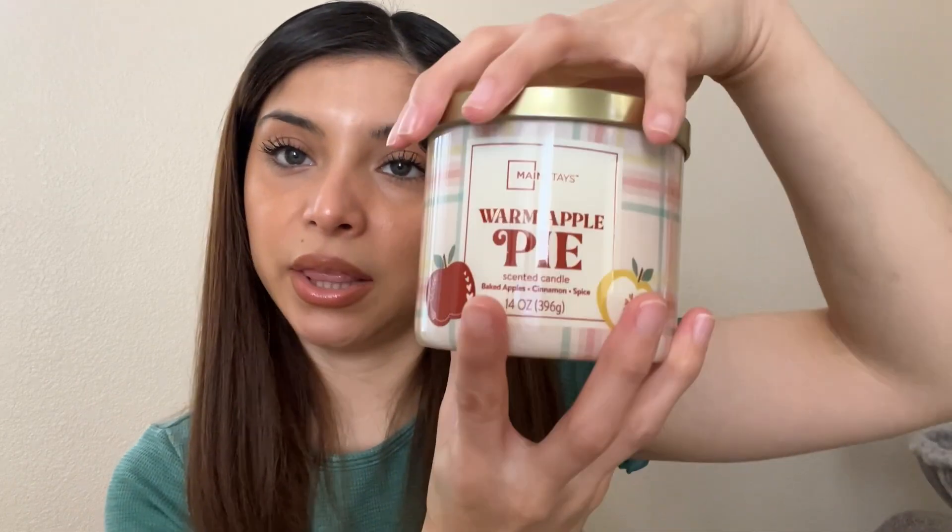I got a candle — this is from Mainstays, it's warm apple pie and it smells so, so good. Oh my god, so freaking good. I also got another candle — this is a Bath & Body Works Fresh Balsam candle. This smells so fresh, so good — I just love the smell.